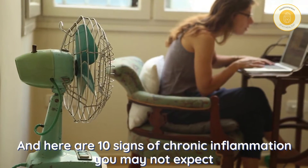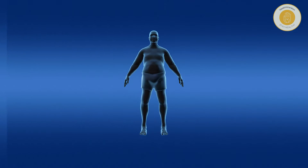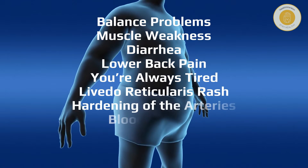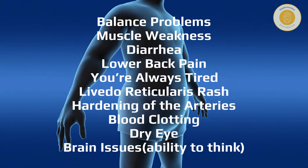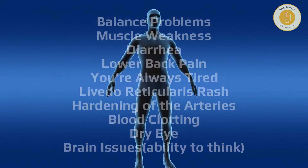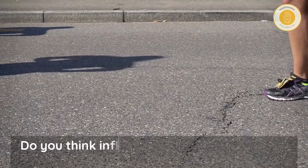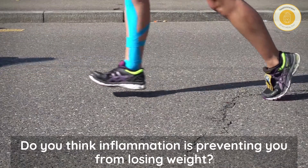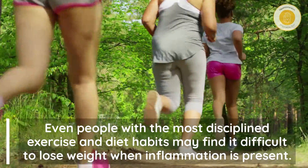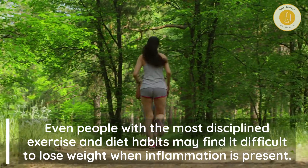Here are 10 signs of chronic inflammation you may not expect. Do you think inflammation is preventing you from losing weight? Even people with the most disciplined exercise and diet habits may find it difficult to lose weight when inflammation is present.